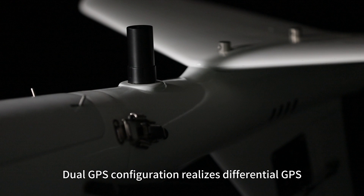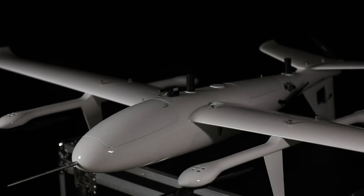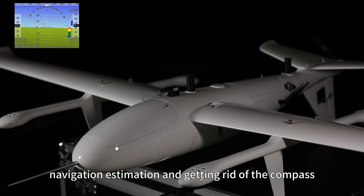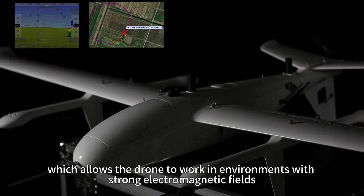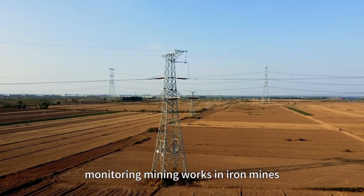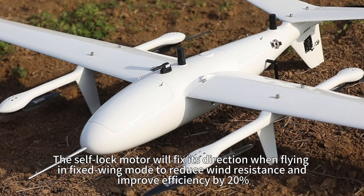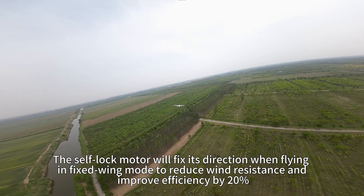Dual GPS configuration realizes differential GPS, providing GPS redundancy, attitude estimation, navigation estimation and getting rid of the compass, which allows the drone to work in environments with strong electromagnetic fields, such as power line inspections and monitoring mining works in iron mines.